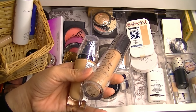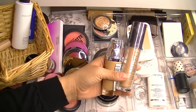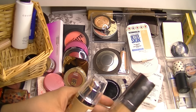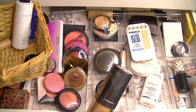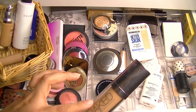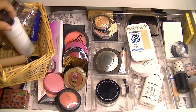For a while this Urban Decay Naked was too light. My Becca Aqua Luminous Perfecting Foundation — I have two of them, one was mine and one Jen gave me — they were just too dark. There's also the Bare Minerals Foundation that Jen gave me that was too dark. I know this L'Oreal is working and I really like it. I'm going to grab my Urban Decay Naked Skin in shade 3.5 to see if it's my color again, since I wanted to finish that this year.